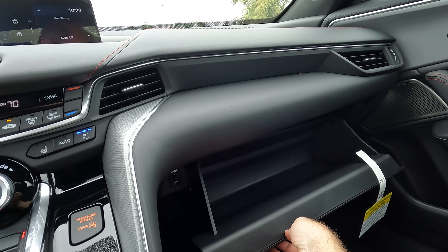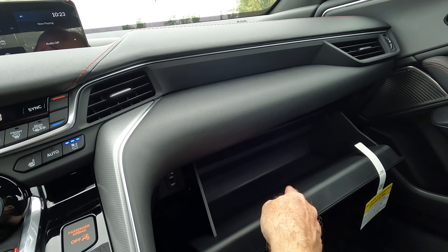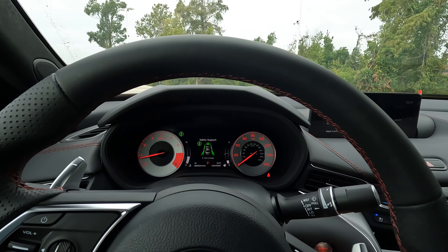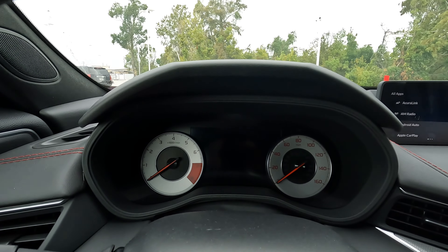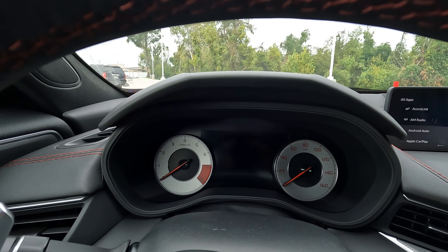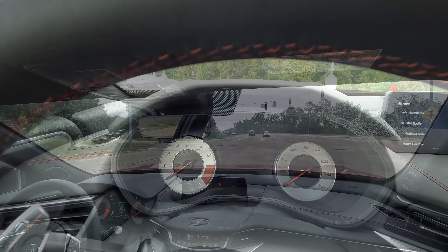There is the glove box — quite a bit of space in there, no gloves, as is probably the case for most people. And when you turn the ignition off, just as you were greeted coming in, you also get the Acura animated goodbye, as you saw and hopefully heard right there.